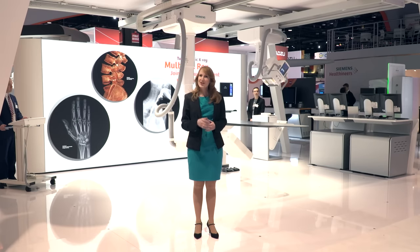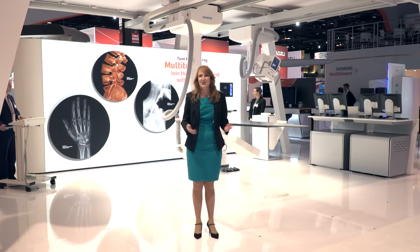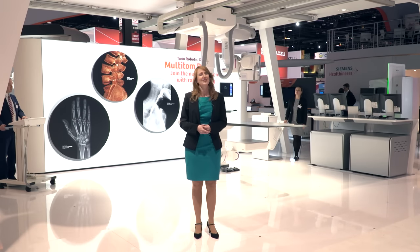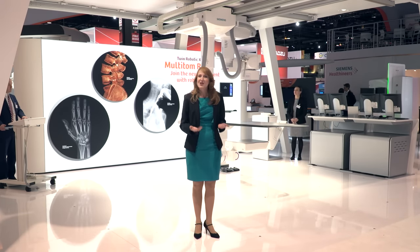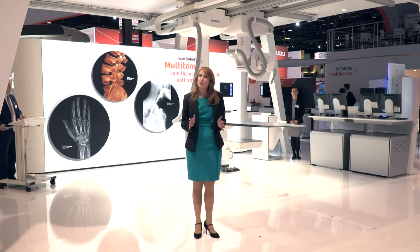Do your patients sometimes experience pain while being examined? Of course they do, because this is unavoidable in x-ray imaging. However, the innovative Multi-Tom Racks reduces the positioning pain to a minimum, because Multi-Tom Racks lets the robots move, and not your patients. And with Multi-Tom Racks, you can examine all different kinds of patients, including pediatric, immobile, or trauma patients, all without the need to reposition them.